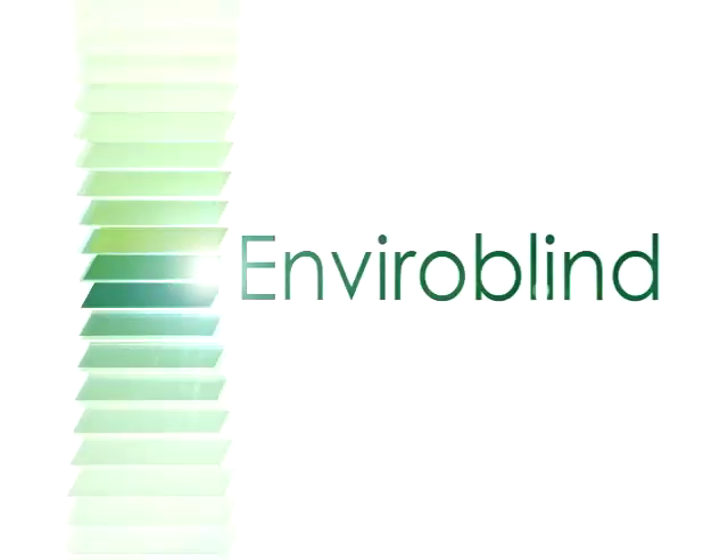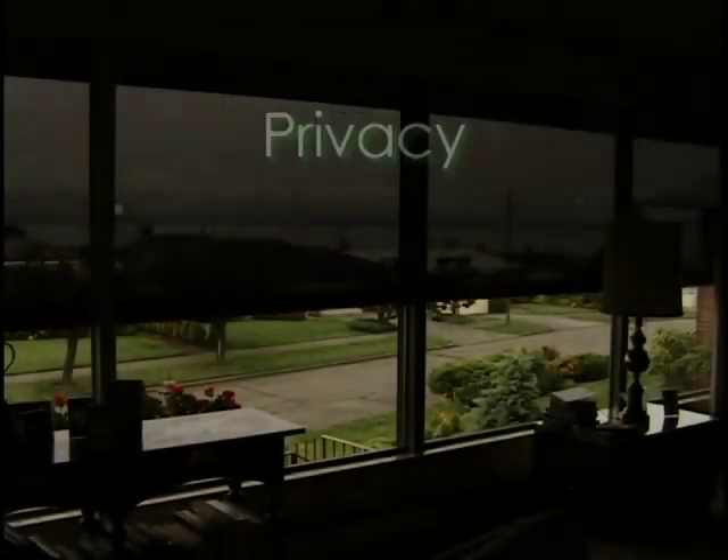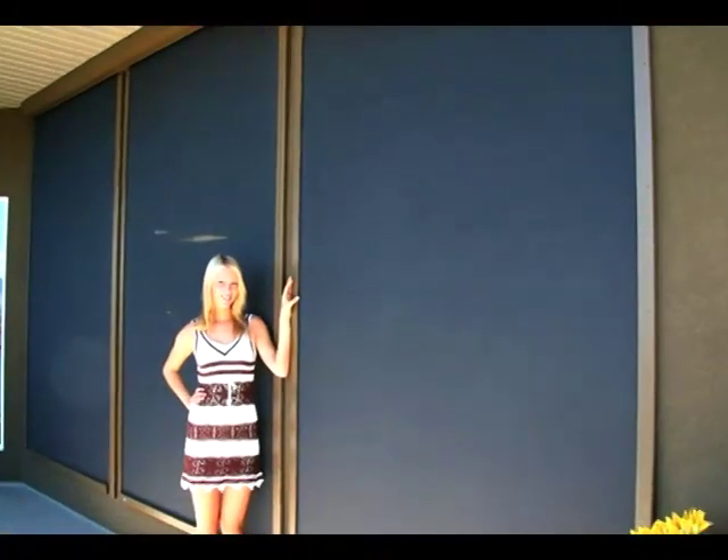EnviroBlind has the solution you've been waiting for: Habitat retractable screens — the ultimate sun protection that combines comfort, privacy, UV protection, and energy savings while beautifying your home.